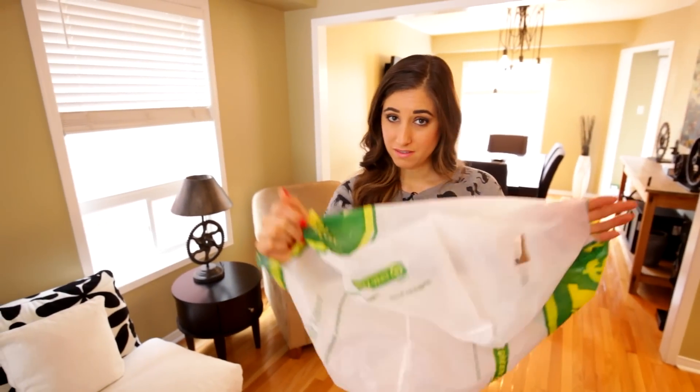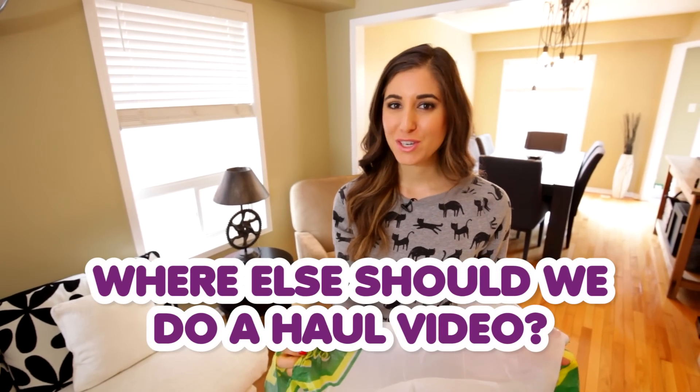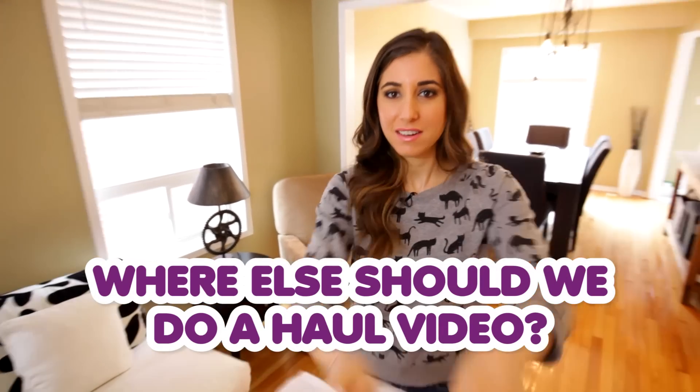We made it to the end of our dollar store haul — two videos down, a big haul from the dollar store! I'd love to know where else we should do haul videos. Let me know in the comments below.